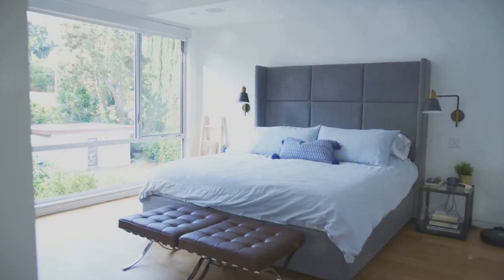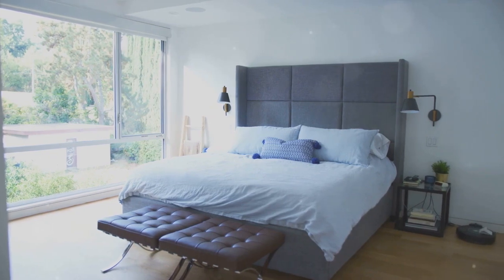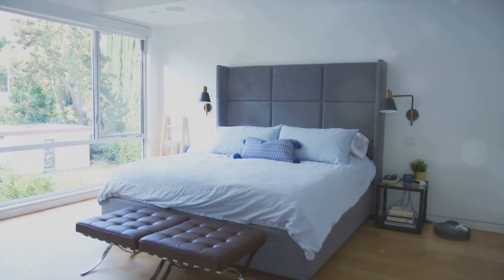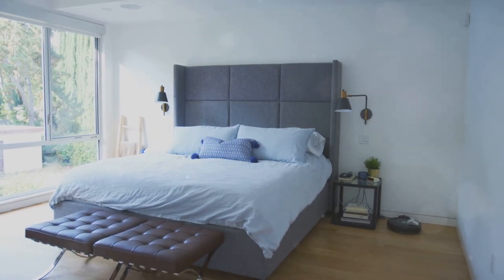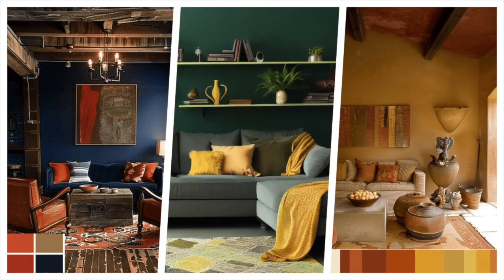For instance, if you're selecting a colour for a bedroom, you might want to consider soothing hues that promote relaxation and rest. On the other hand, a living room might benefit from vibrant colours that encourage conversation and energy.